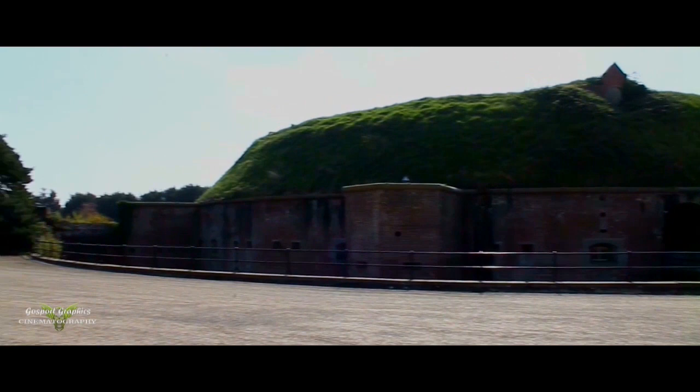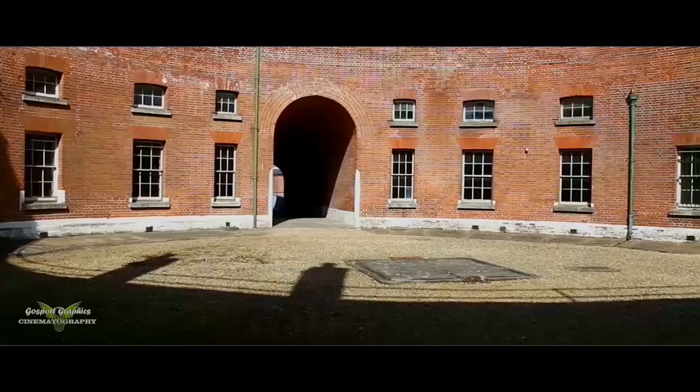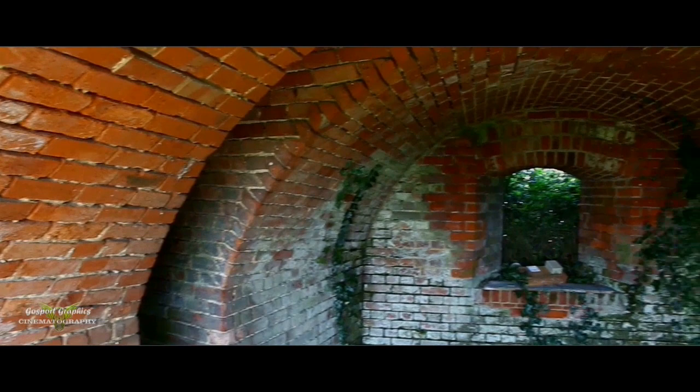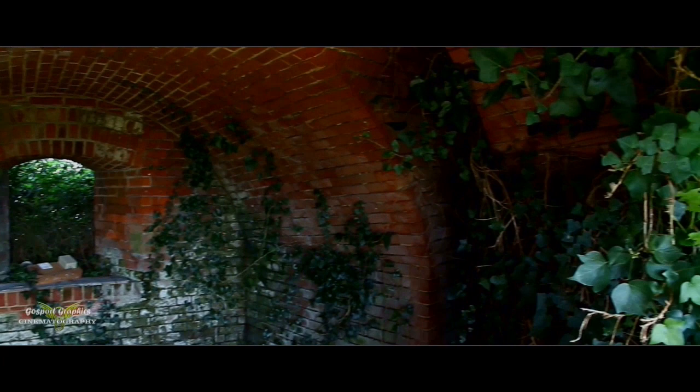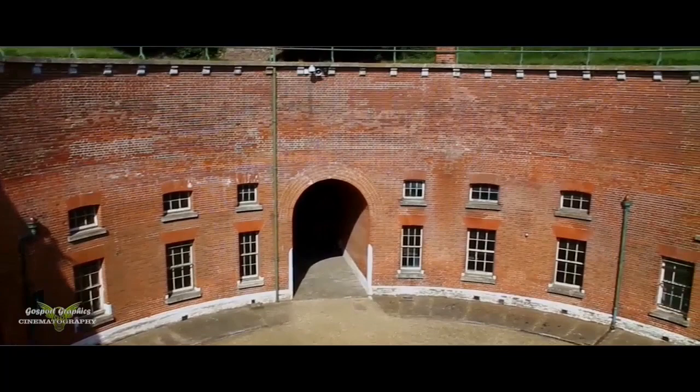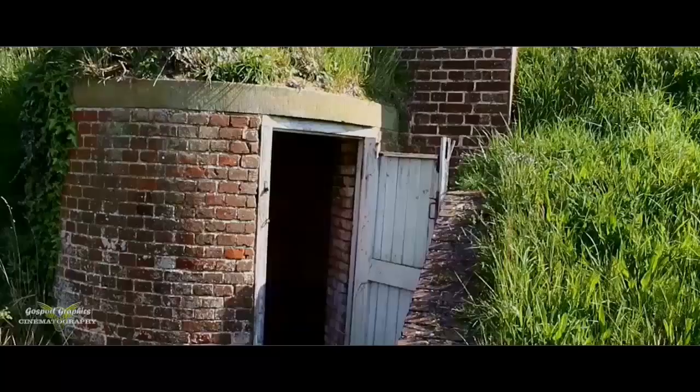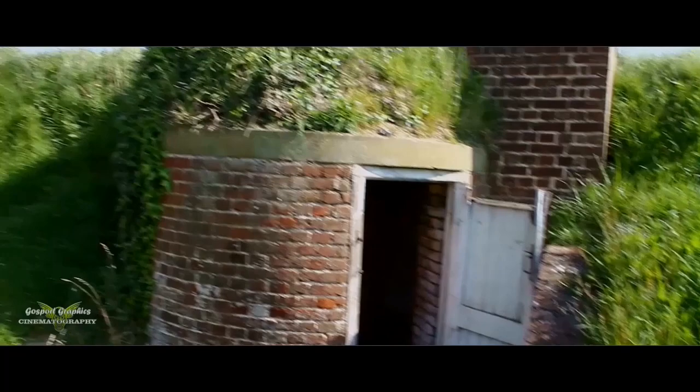The keep, taken from the parade ground. Interior of the keep, showing the tunnel into the parade ground and the area at the base of the spiral staircase up to the top. This is a room the public don't generally go into. At the top of the keep, lots of ivy — a marvellous view looking down into the centre, and one of the staircases that leads back down.